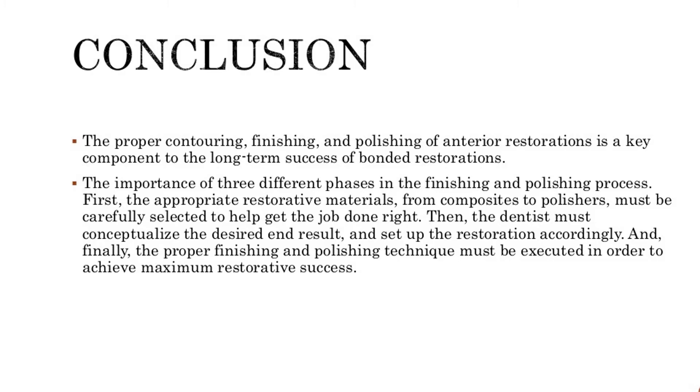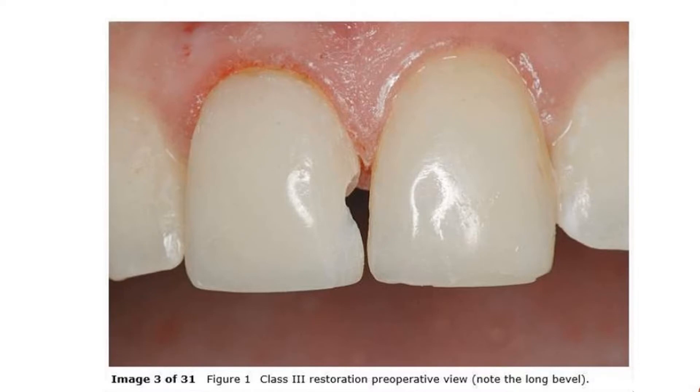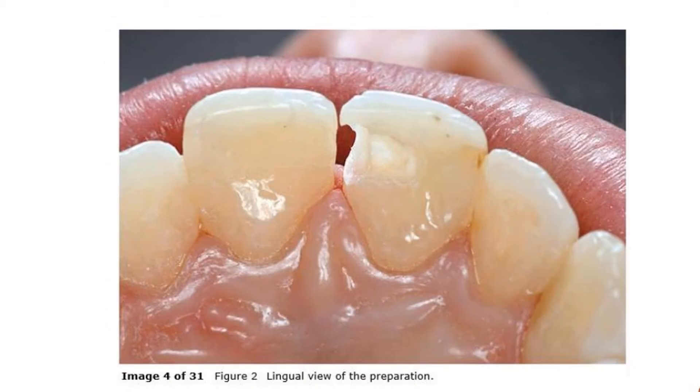To remove interproximal staining, each interproximal should be packed with polishing paste, and a wide, fine/superfine polishing strip is used to polish the surface. The proper contouring, finishing, and polishing of anterior restorations is a key component to the long-term success of bonded restorations.